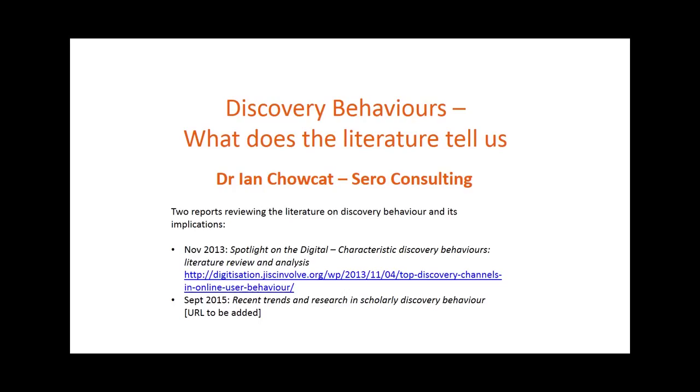In practice, most of the research that we found focused on students and researchers. There's very little literature about staff or indeed post-grad students as teachers and how they went about resource discovery. That was true in 2013 and remains true now, so we'll focus mainly on students and researchers in these headlines.